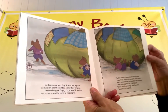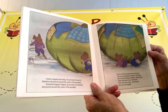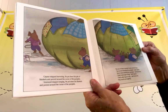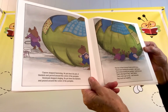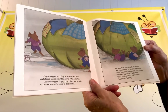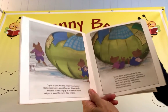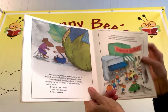Clayton stopped humming. He put down his pile of blankets and peered around the corner of the pumpkin. Desmond stopped singing. He put down his blankets and peered around the corner of the pumpkin. The two of them bumped heads and fell down. "You've been feeding the pumpkin," said Clayton. "You've been feeding the pumpkin," said Desmond. "That's why it got so big," said Clayton. "That's why it got so big," said Desmond. They burst out laughing. And everything had been explained.